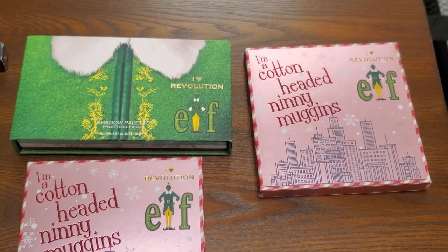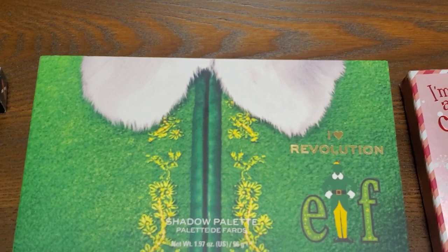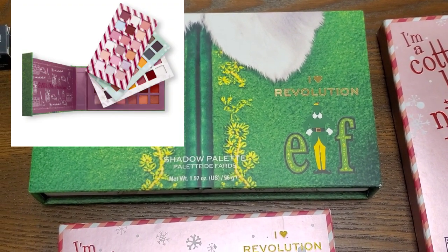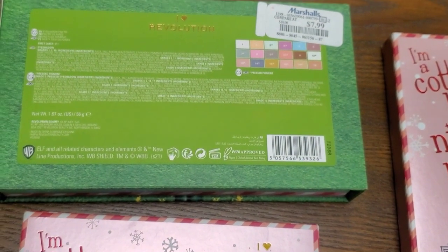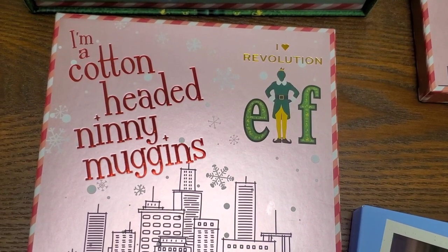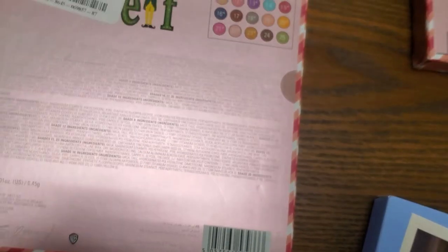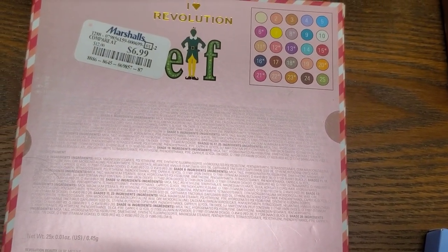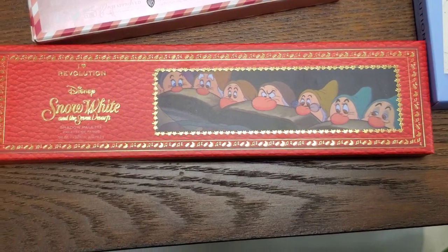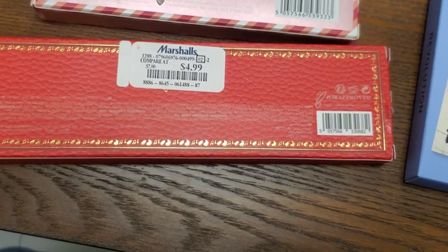Then they had these — so cute — from I Heart Revolution x Elf collection. This is a shadow palette from them, and that's how it looks like for only $7.99. Very affordable. They also had this palette here as well from this collection for $6.99, and it has 25 different eyeshadows. Then they had this new palette from I Heart Revolution — this is from their Disney collection — the Snow White Shadow Palette. That's how the shades look, very affordable for only $4.99.